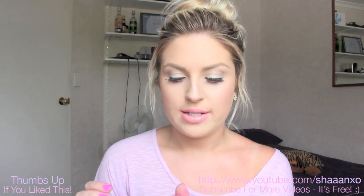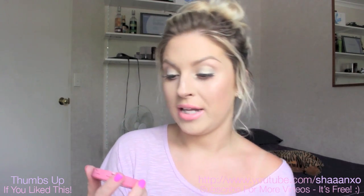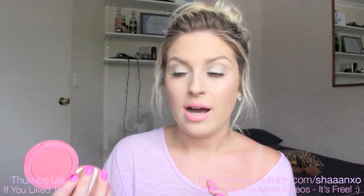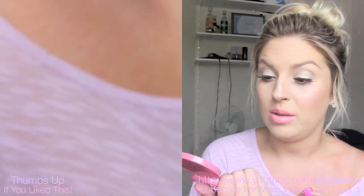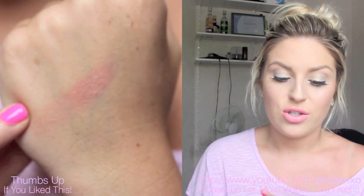On Non-Prob Boutique they now stock some Tarte products, so I got one of their Amazonian Clay 12-hour blushes to try. This one's in Glisson and I didn't even look up swatches before I bought it — I'm kind of disappointed, not in the product, I haven't tried it yet, but just because it's so similar to blushes I already own. It looks really similar to NARS Orgasm — it's a peachy pink with gold shimmer.